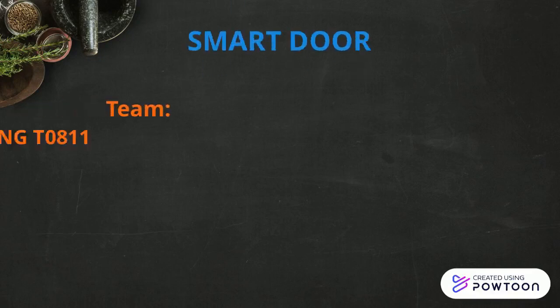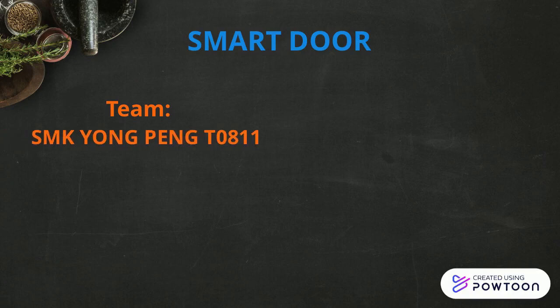A very good morning to everyone. In this video, our team would like to introduce a technology called Smart Door. Our team is SMK Yongpeng T0811 from SMK Yongpeng in Batu Pahat, Johor.